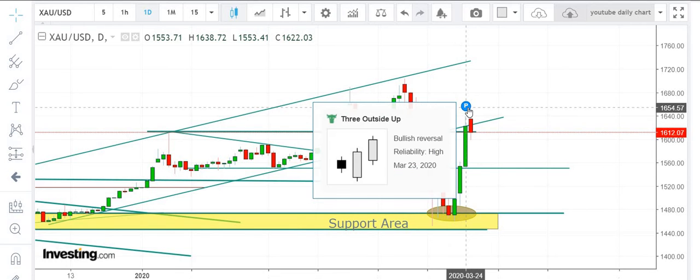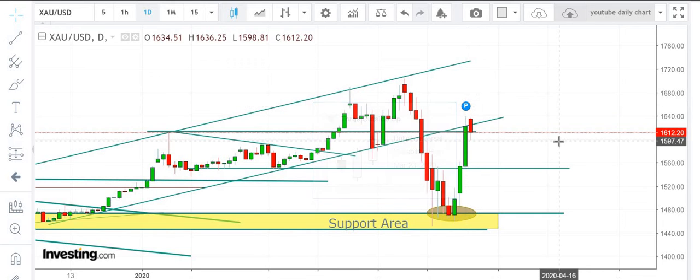Currently, if you see, we have got a bullish indication on the candles — that is a 3 outside up, which is a bullish reversal. We expect prices to move further upward in the coming sessions. The market right now is totally bullish.